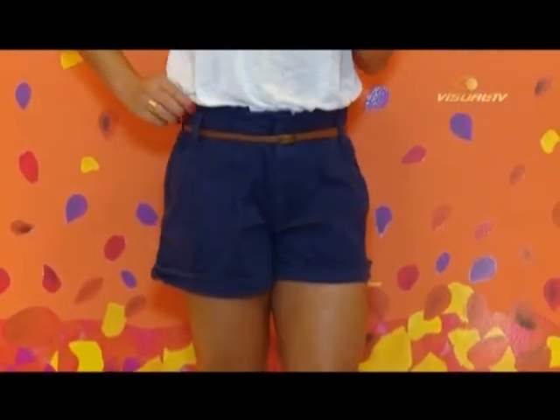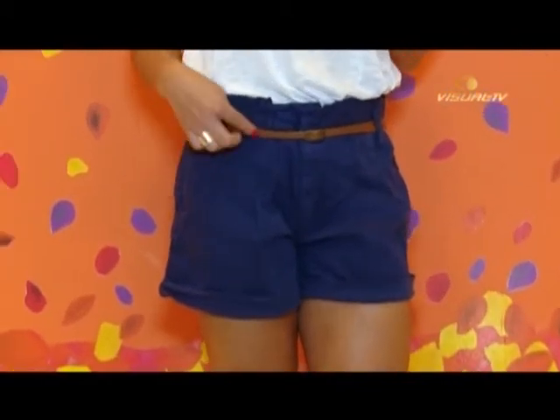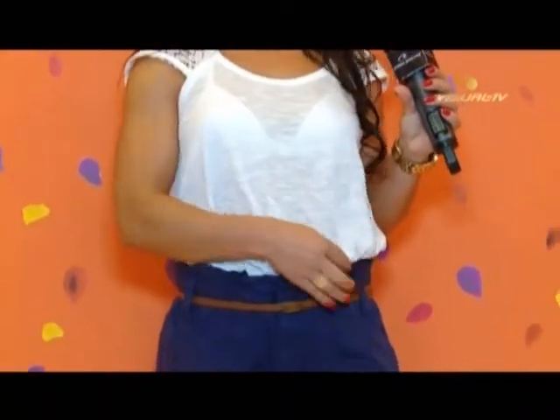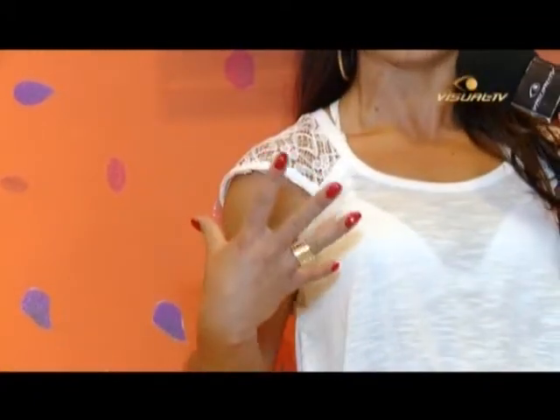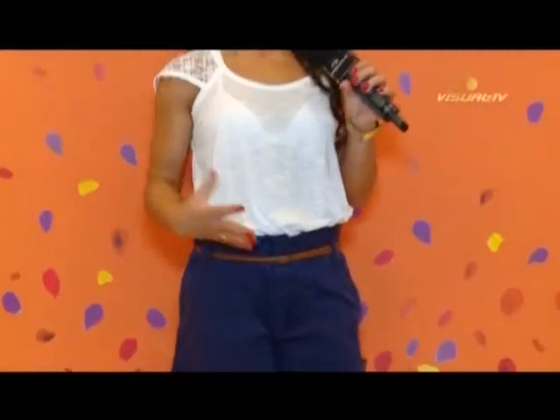O look número 2 é um shortinho cosalto — adorei! Azul na sarja, e ele já vem com esse cintinho. O cintinho dá toda a diferença no look. A blusinha eu escolhi uma mais soltinha. Claro que vai depender do seu gosto, porque aqui na Hering tem muitas opções de blusinhas legais. Eu achei esse detalhe de cima bem interessante — é uma blusinha mais elaborada, bem trabalhada, super fininha.